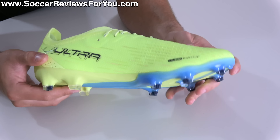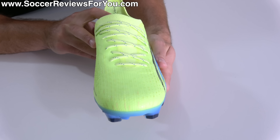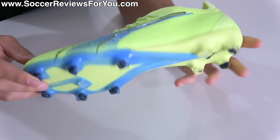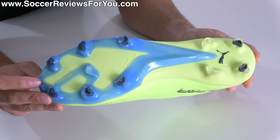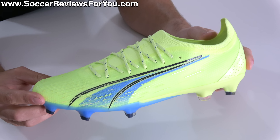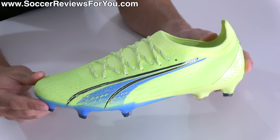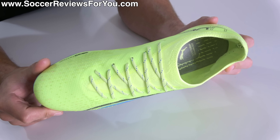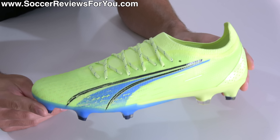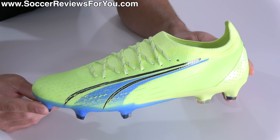There's no standout feature that makes me want to wear the Ultra Ultimate over other options. The lockdown and responsiveness with laces tied tight is fine. The touch on the ball is fine. The traction is fine. The weight is fine. But unlike past Ultra models that were significantly lighter than their competition, there are now several boots available that are lighter than this. I don't find them particularly comfortable, and they just have nothing that really stands out.